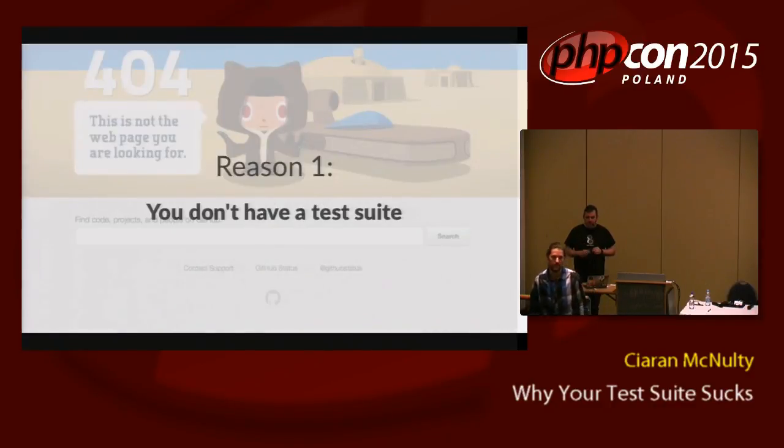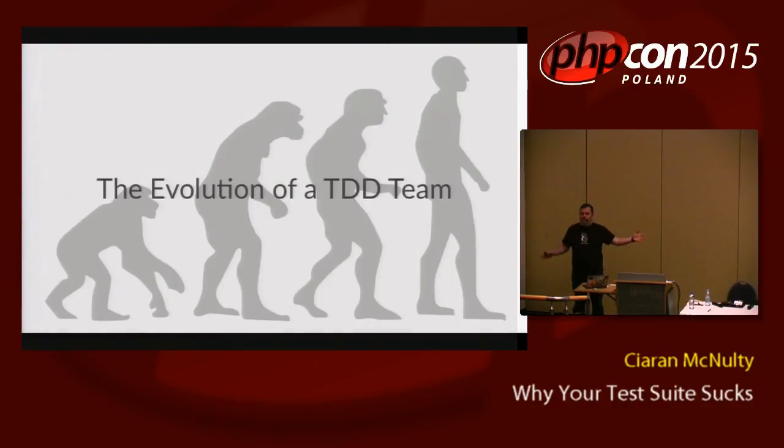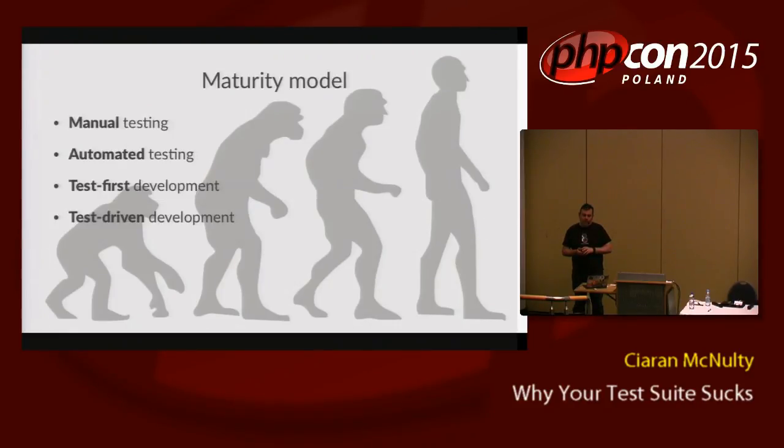The first reason we'll look at is you don't have a test suite — that's why it sucks, it doesn't exist yet. How do you get from nowhere to having a good maintainable test suite? I work with a lot of different teams, so I get to see people at different stages of adopting test-driven development. I've started to divide it into four phases, which I call: manual testing, automated testing, test first, and test-driven. We'll go through each one and see how you get to the next stage.